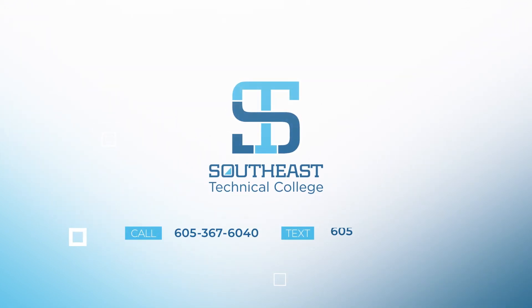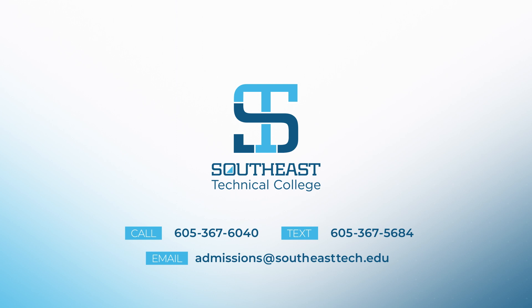To learn more about Southeast Technical College in Sioux Falls, contact our admissions office.